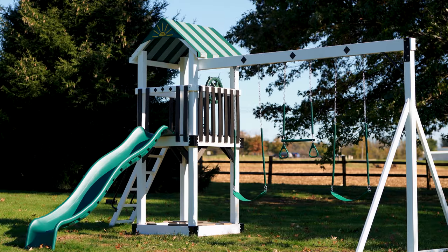It's small, it fits into most backyards, and it doesn't have a bunch of extra things to either blow out your budget or blow out your space. So if that sounds like something you're interested in, check out the Teddy's Tower.